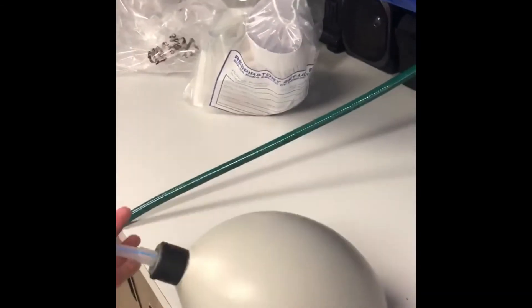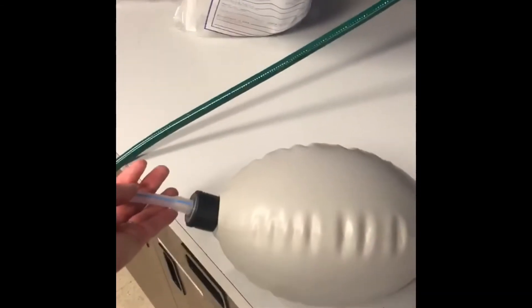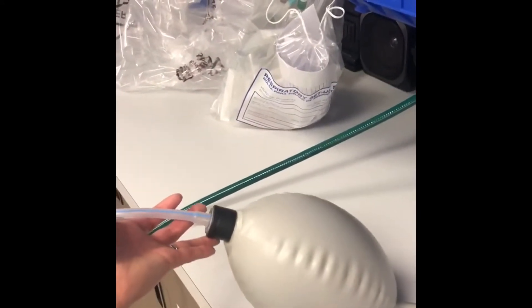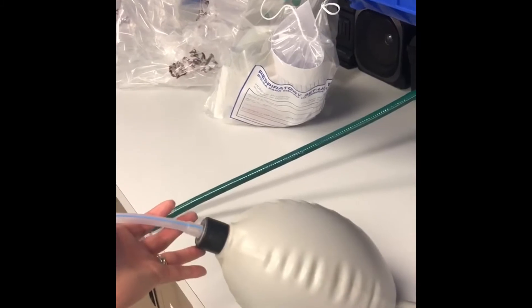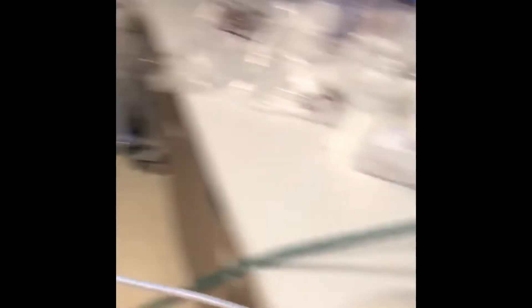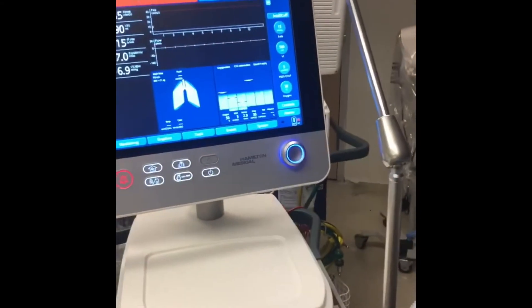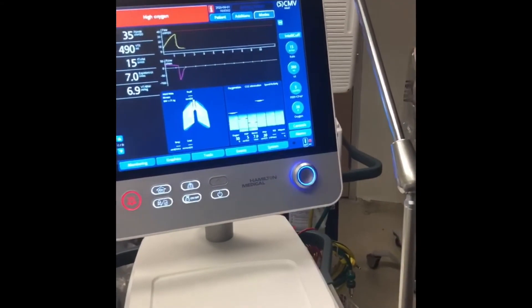This balloon here represents the lung. And you can see it kind of going up and down — that's the ventilator giving a breath in and out. So that's an awesome tool that we can use to help these patients recover and let them rest.